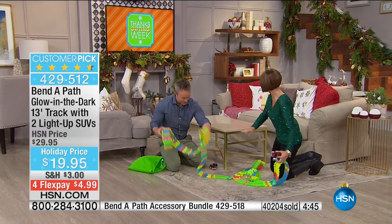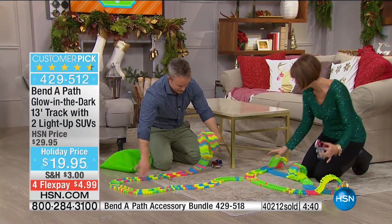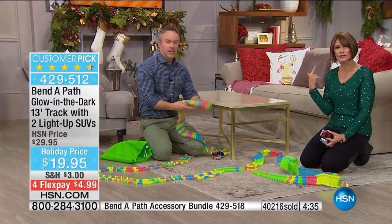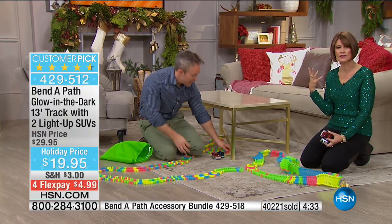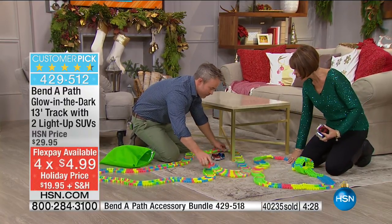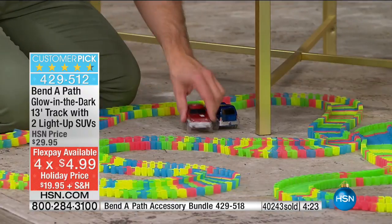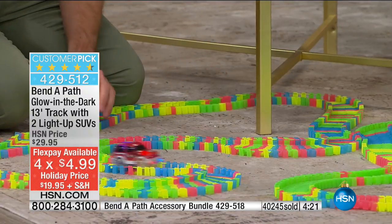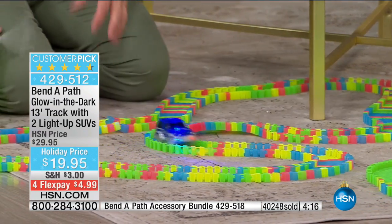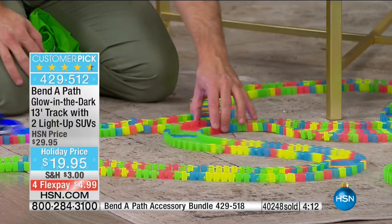Every time they play with this, they will set it up in a different way. If you put two of these together, you're going to have a blast — a massive track throughout the house, room to room. It's easy setup and easy cleanup. Have you tried setting up a holiday train and had to line everything up perfectly? This, you just turn on the cars and you're good to go.